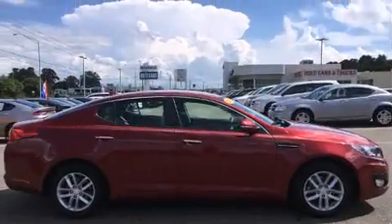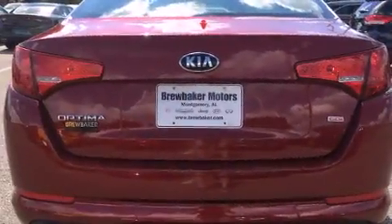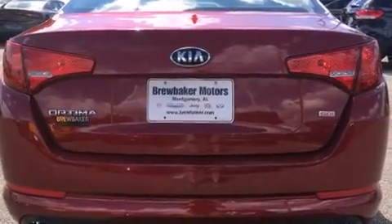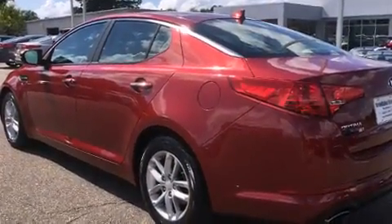It's equipped with tons of terrific amenities that won't break your budget, such as remote keyless entry, variably intermittent wipers, an outside temperature display, front fog lights, heated door mirrors, and one-touch window functionality.